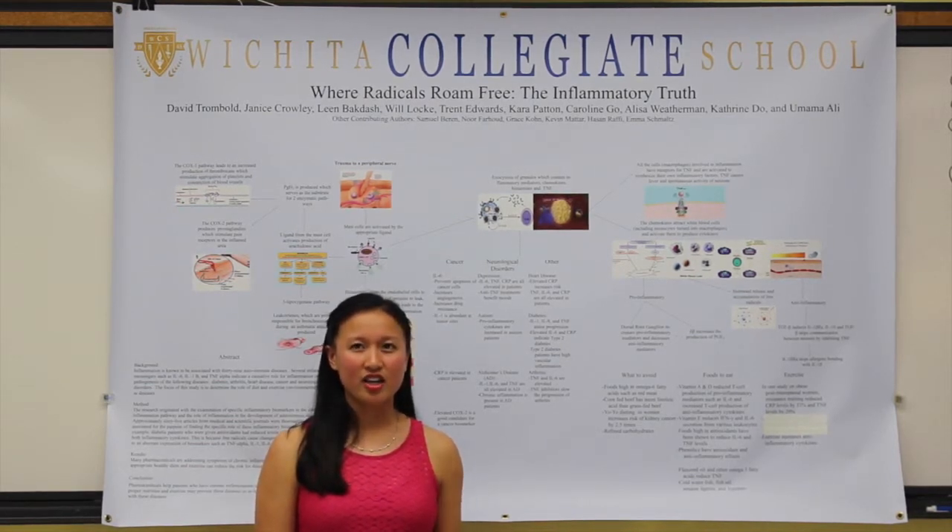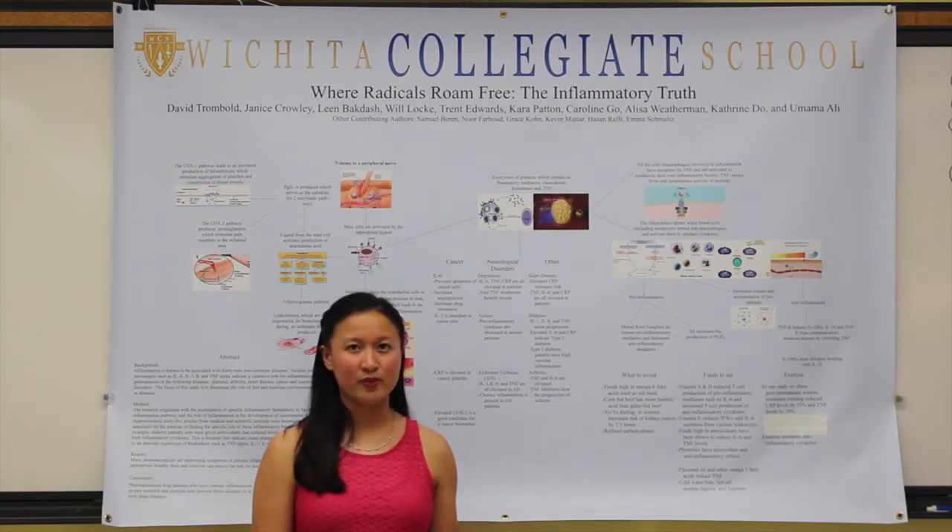Flavonoids have antioxidant and free-radical scavenging abilities that can inhibit the growth of tumors and induce apoptosis. By eating these phenolics, we can gain free-radical inhibitors and antioxidant functions that can help us maintain a healthy weight and a healthy life, inhibiting diseases.